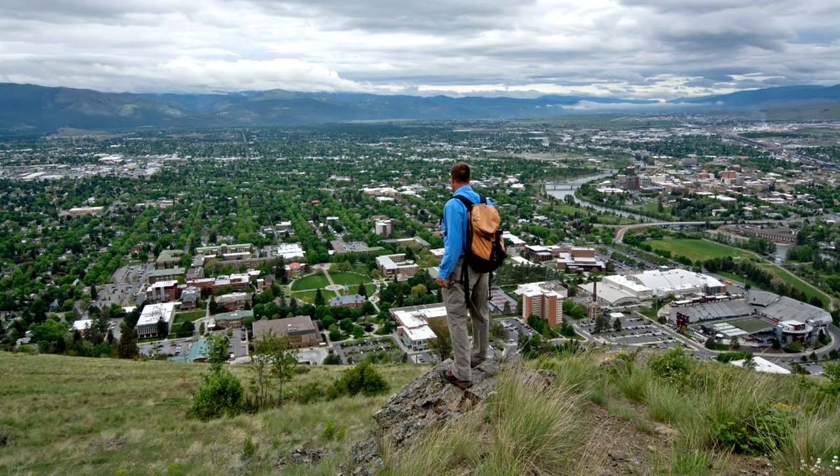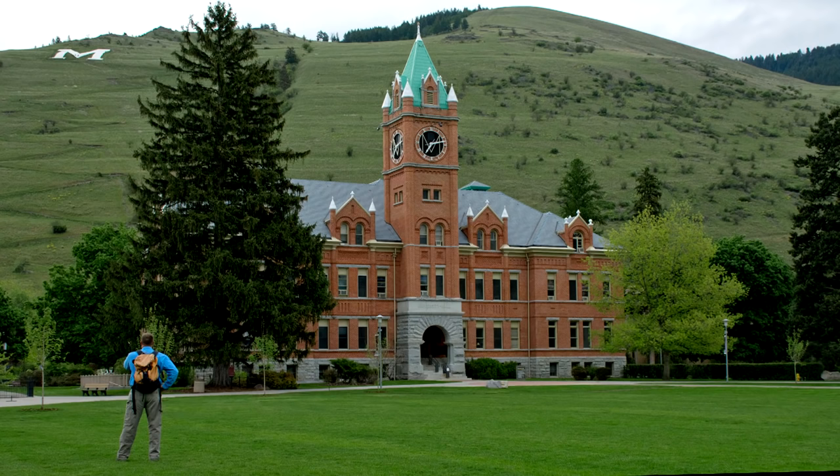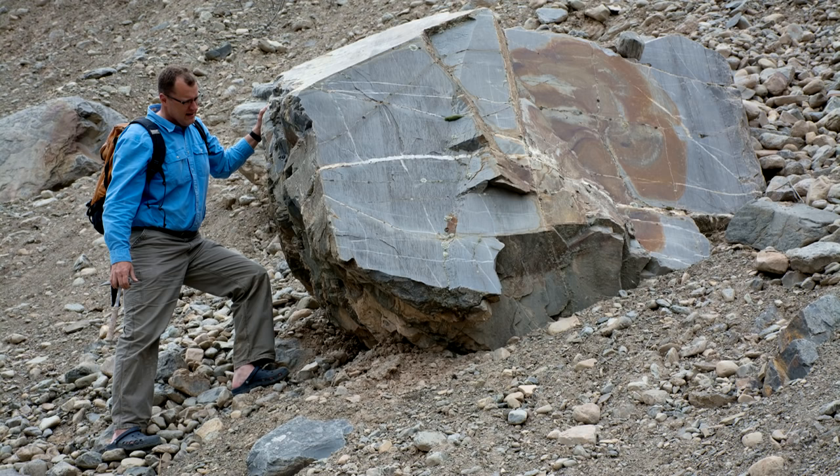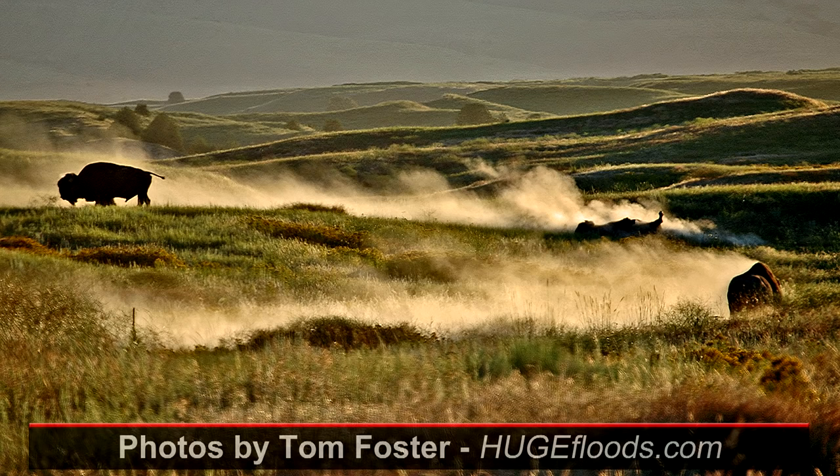This is Missoula and the campus of the University of Montana, a terrific setting in the Rocky Mountains, and ground zero for much of the water for the Ice Age floods of the Pacific Northwest. Let's tell the story in a nutshell and then explore old shorelines, high-energy gravel deposits, and delicate silt beds that all tell the incredible story of Glacial Lake Missoula.